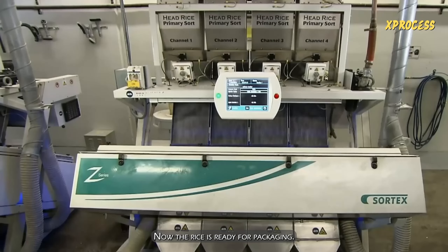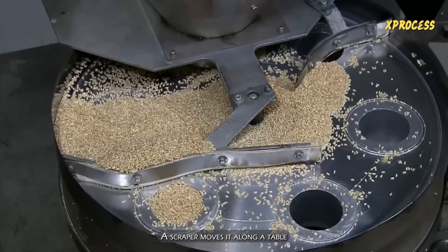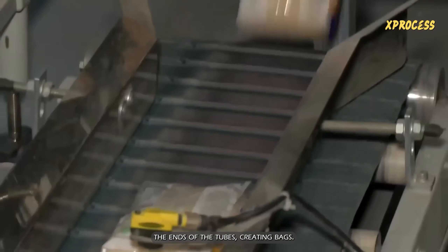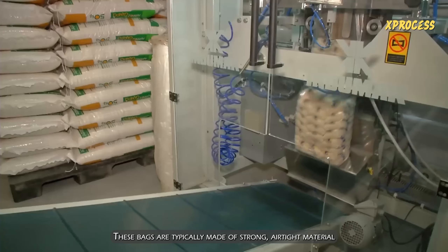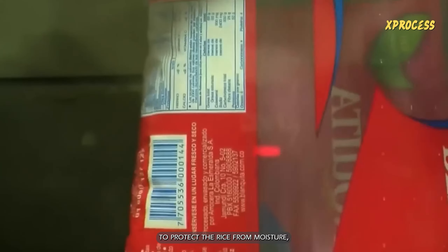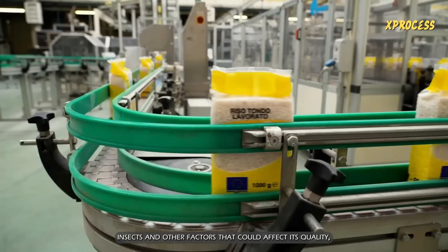Now the rice is ready for packaging. A scraper moves it along a table and feeds it into plastic tubes. A thermal sealer closes the ends of the tubes, creating bags. These bags are typically made of strong, airtight material to protect the rice from moisture, insects, and other factors that could affect its quality.